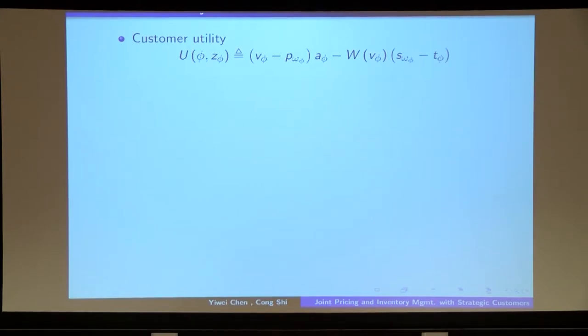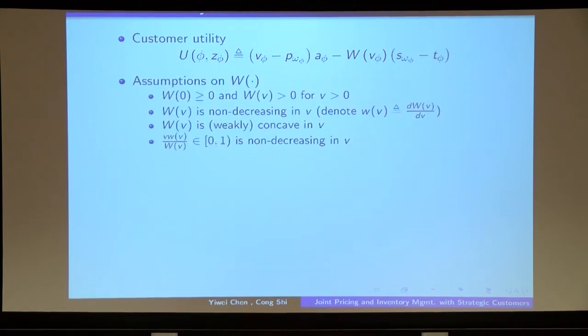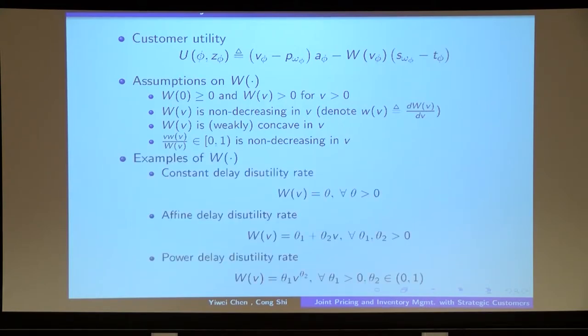The customer's utility function equals the product evaluation that customer i garners by making the purchasing decision, minus the price paid to the seller, minus the disutility incurred from staying in the system by both actively monitoring price dynamics and passively waiting for product delivery, captured by the last term. We use capital W(V) to denote the customer's delay disutility per unit of time. The assumptions on this function are: customers suffer from waiting; a customer with higher product evaluation incurs more delay disutility; and when product evaluation increases, delay disutility may increase but not too fast. Many commonly used functions satisfy these conditions, including the constant delay disutility rate, affine functions, and power functions with exponent between zero and one.